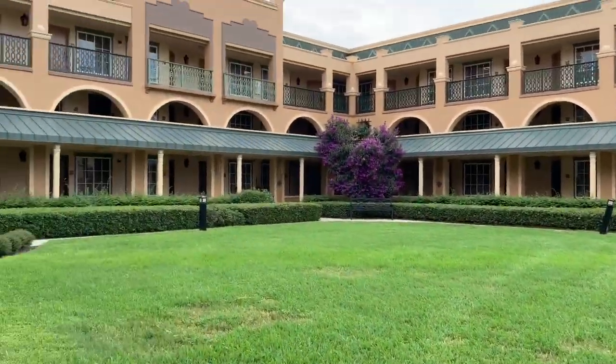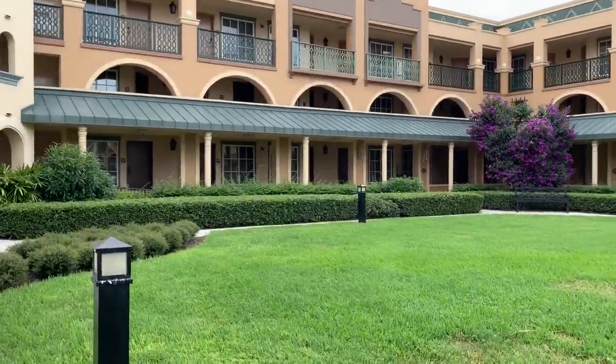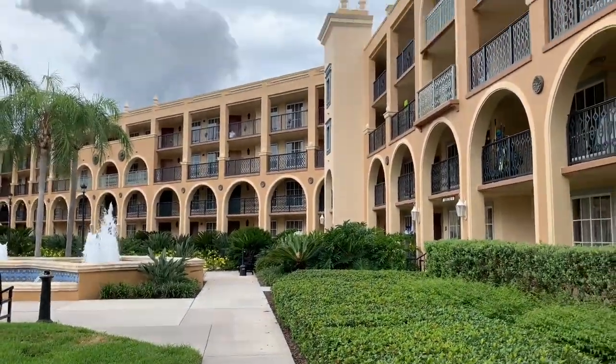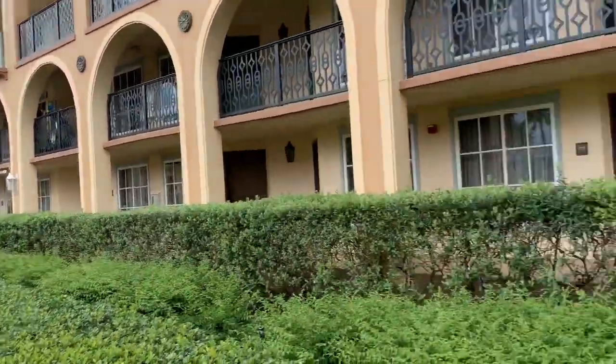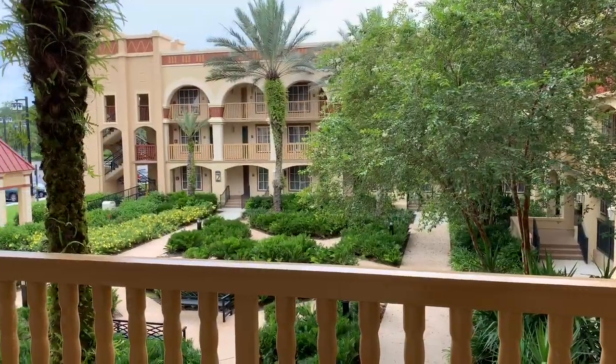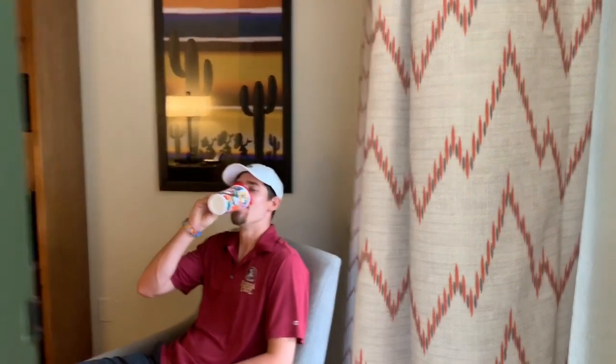The landscaping is really pretty. I really like the style here. Oh, I see a dark cloud — might rain. Never in Florida! We're gonna give you a room tour. Oh yeah, look — the Three Caballeros are behind you.